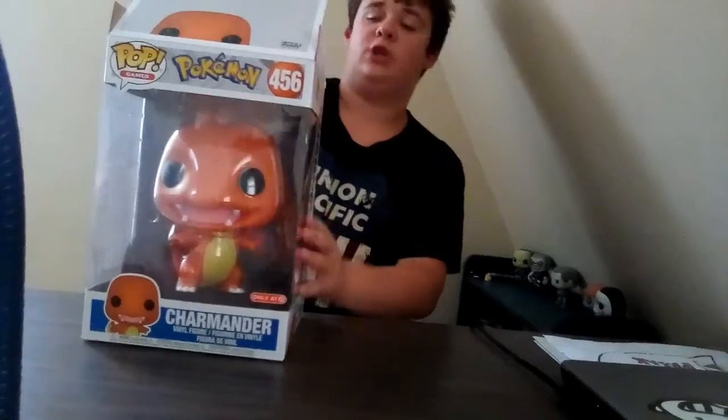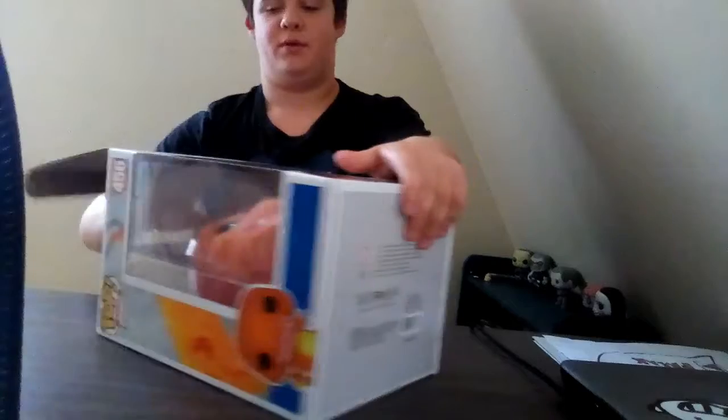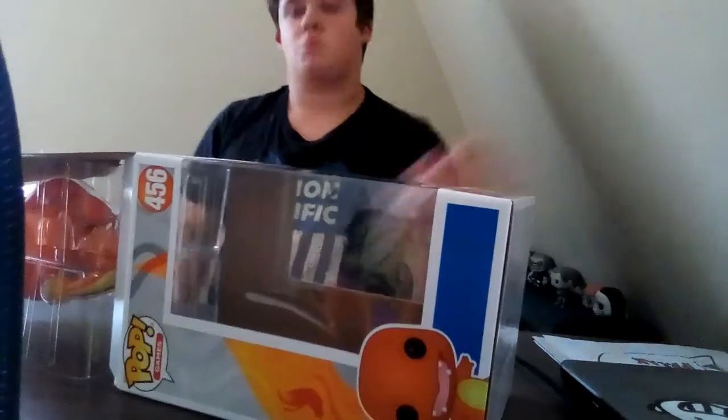Let's get right into this Charmander video. I think it's a pretty balanced pop.